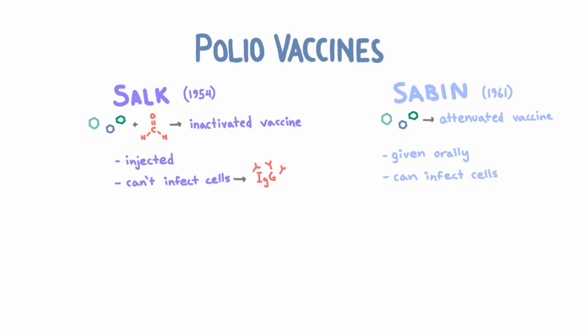Why would he do that? Well, it turns out that when you're infected with a virus in your intestine, you develop a special kind of gut immunity with IgA antibodies to the virus that are secreted into the intestine. That's in addition to the IgG response you get in your blood — whereas with Salk's vaccine, you only get the IgG response.